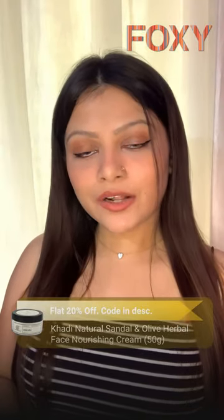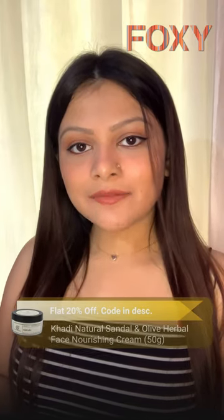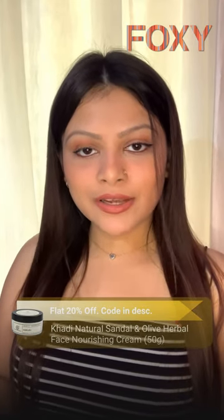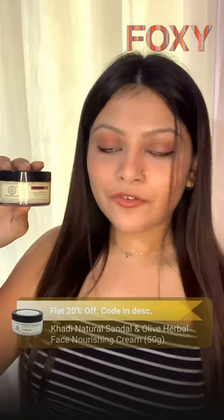I've been using this product for quite a long time now and I really love it. This product helps in nourishing my skin and gives complete moisture to my skin, and also prevents the loss of warmness. This cream also keeps my skin hydrated, supple and soft for a very long time.